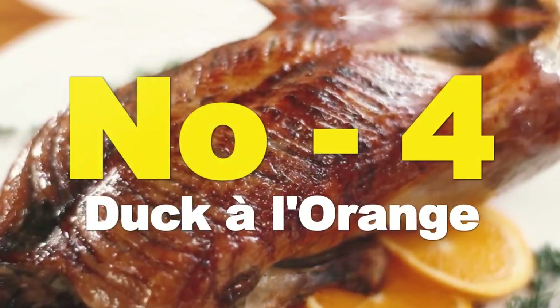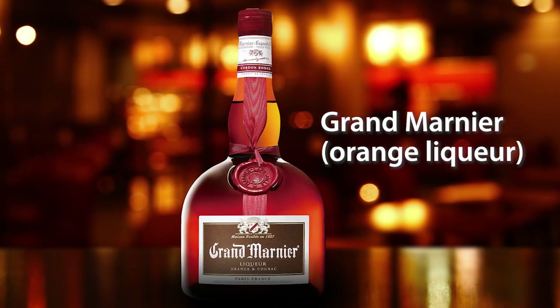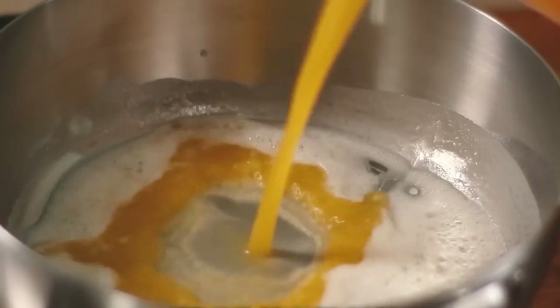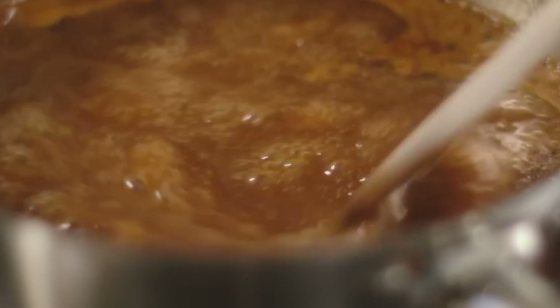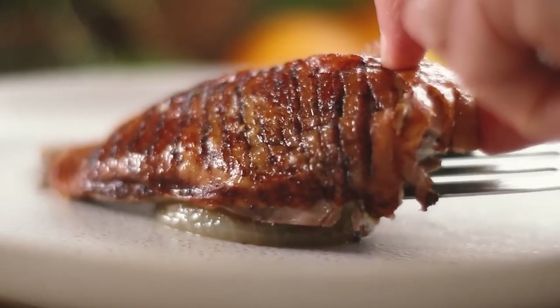Number 4: Duck à l'Orange. Ingredients: 2 duck breasts, 2 oranges, sugar, chicken broth, Grand Marnier orange liqueur, butter, salt and pepper. Preparation: peel the oranges and make a syrup with orange juice, sugar, and Grand Marnier. Sear the duck breasts in a hot pan with butter until golden. Add the orange syrup and chicken broth, then cook until the meat is cooked but pink inside. Slice the breasts thinly and serve with the orange sauce on top.